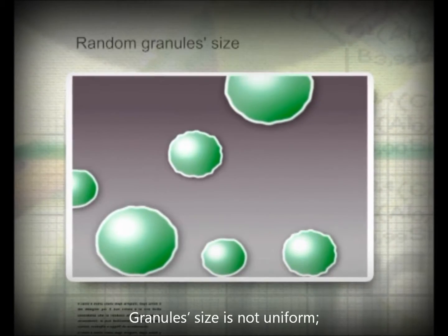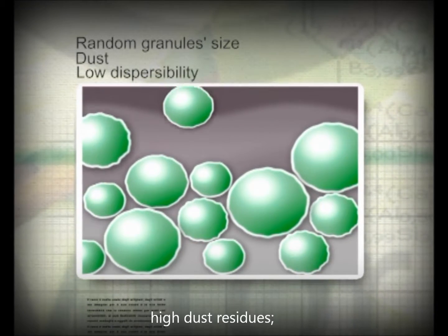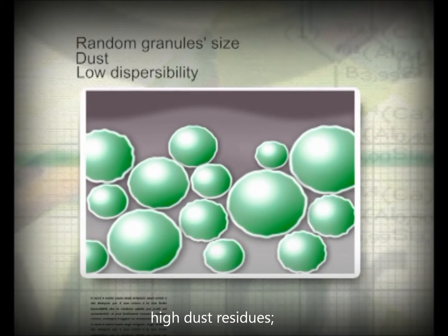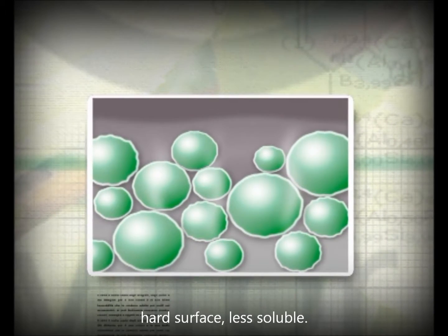These granules vary in size because their formation is random. This technology also produces large quantities of powder residue and creates a hotter outer layer, making the granules less dispersible.